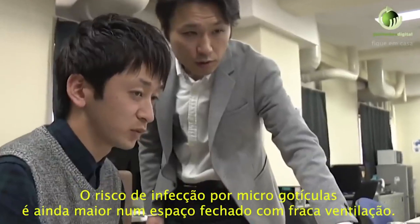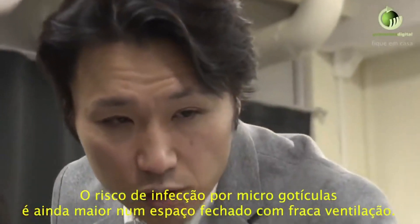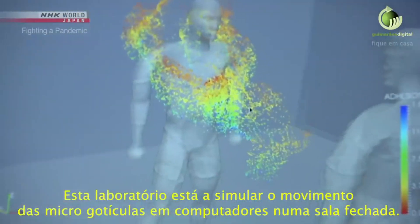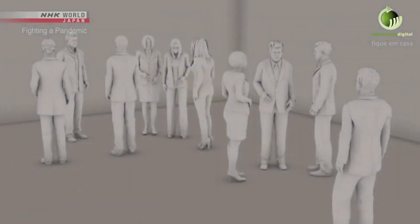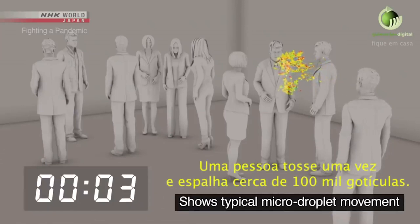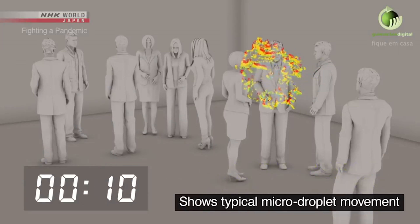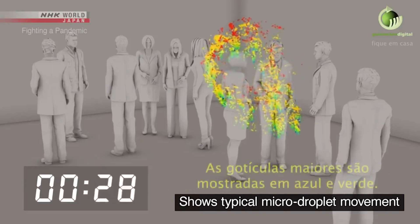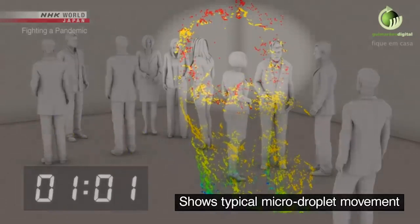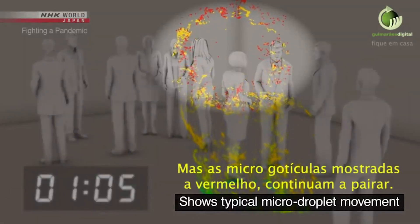The risk of infection through micro-droplets becomes even greater in a closed space with poor ventilation. This lab is simulating the movement of micro-droplets in an airtight room with about 10 people in an enclosed space the size of a classroom. A person coughs once and spreads about 100,000 droplets. Large droplets are shown in blue and green — most of these fall to the ground within one minute — but the micro-droplets shown in red continue to drift.